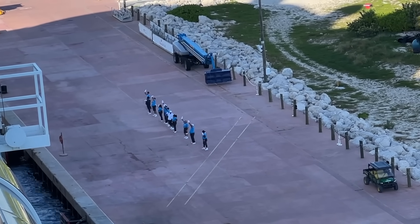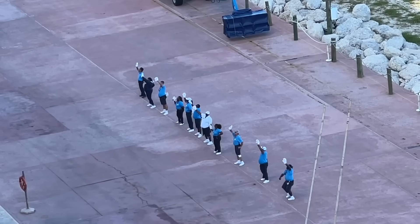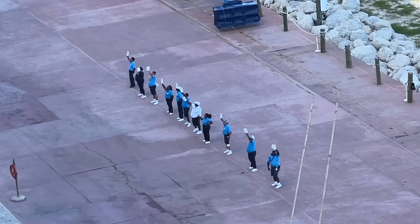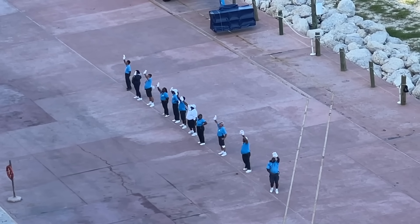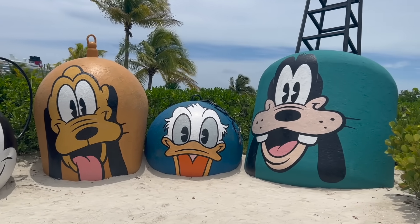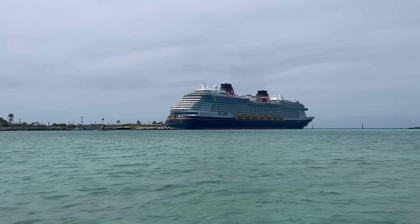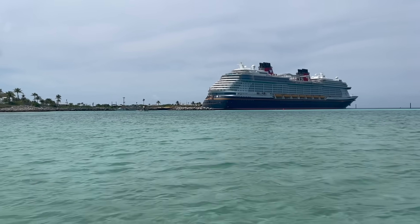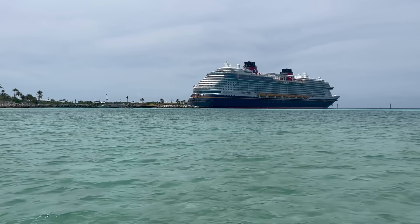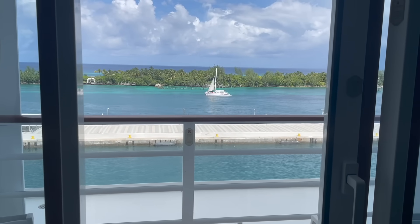Also, you know when some ships play that Disney song through their horns when heading off to sea? Stick around outside for a bit when your ship leaves Castaway — you may hear your ship play more than one Disney song, like 'A Dream Is a Wish Your Heart Makes,' 'A Pirate's Life for Me,' 'It's a Small World,' and maybe more. It depends whether you're sailing on the Fantasy, the Dream, the Wish, or the Treasure coming up in December. What songs you get to hear all depend on what ship you're sailing on, making it fun and different every time.